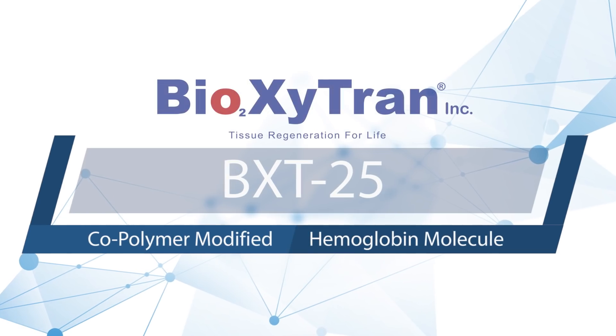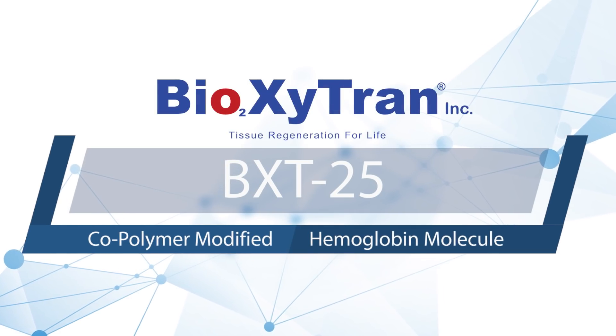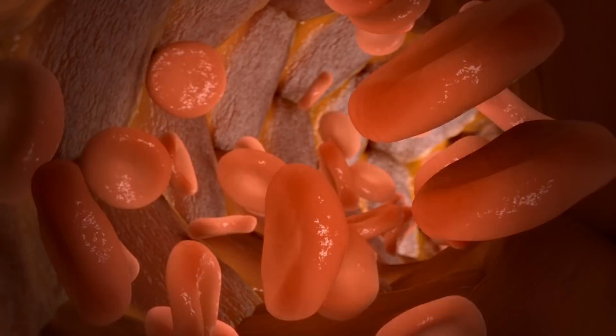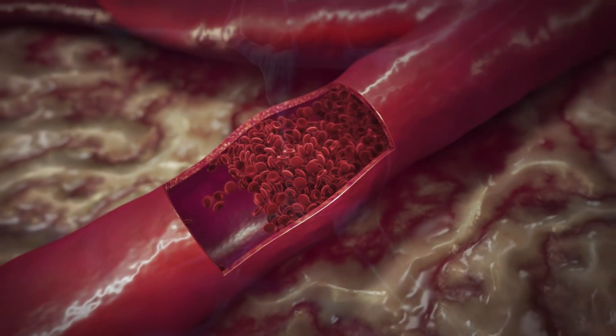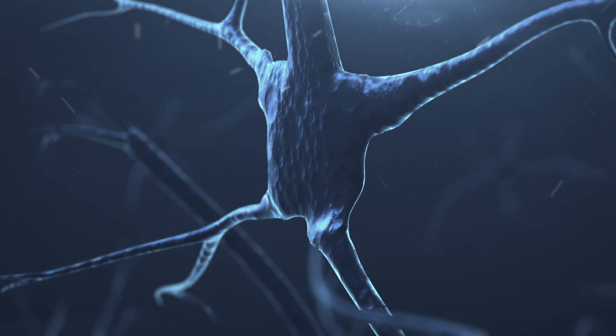is a polymer-modified hemoglobin that carries oxygen to the brain in the event of a stroke. A stroke occurs when the blood flow in part of the brain is blocked. In just a few minutes, the brain cells begin to die.